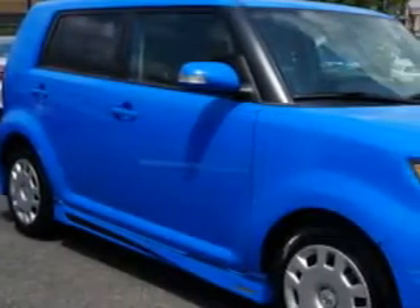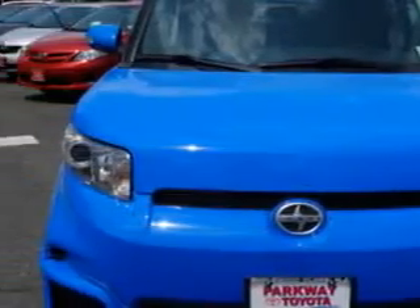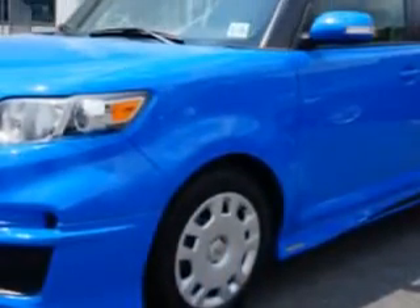You will love this elusive blue metallic 2011 Scion XP Wagon, equipped with a 4-cylinder engine and an automatic transmission.